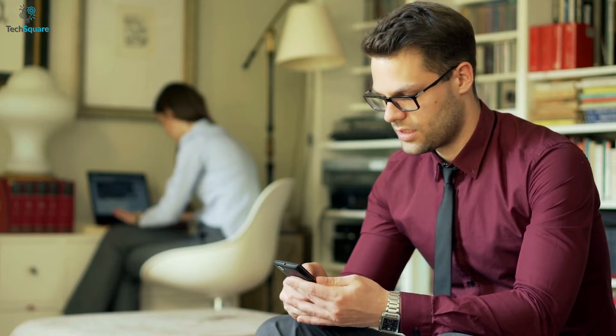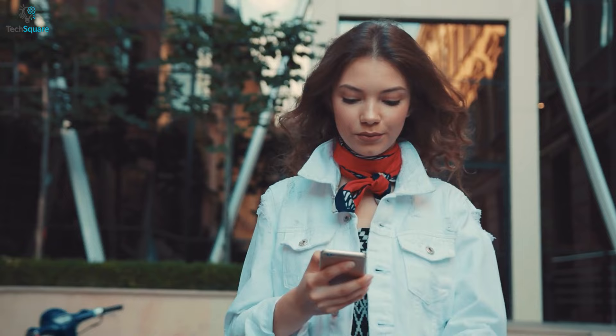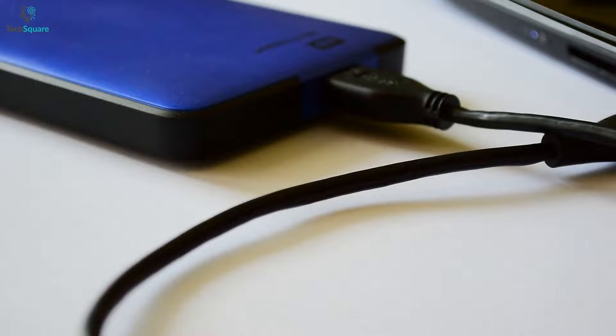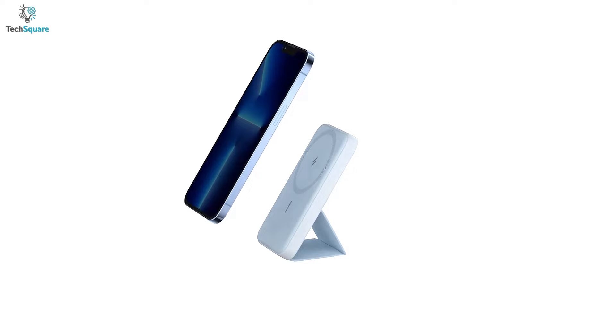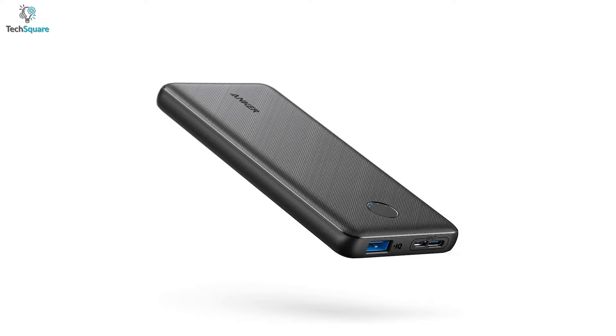When we stay glued to our devices for a long time, they eventually run out of power and leave us with devices that are no longer usable. Having a power bank removes the anxiety when the battery is about to die and allows us to constantly use our devices. There are lots of companies making portable chargers, and Anker is one of the best brands that delivers the best quality portable chargers to keep your devices alive anywhere in the world. In today's video, we have listed the 5 best Anker portable chargers to help you choose the appropriate one.